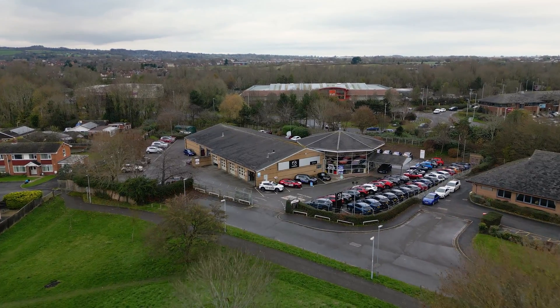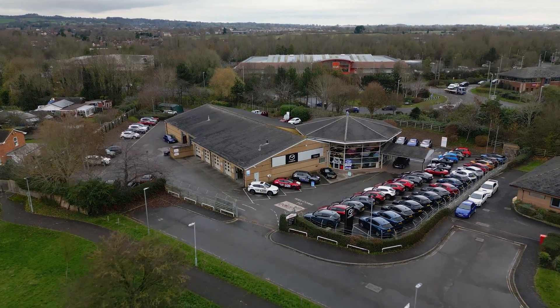This car belongs to one of the sales controllers at Eden Mazda in Taunton, and he was telling me he got this car in the middle of November. It's now the 13th of December, and he has only put in £30 worth of fuel since he got the car, which is crazy.